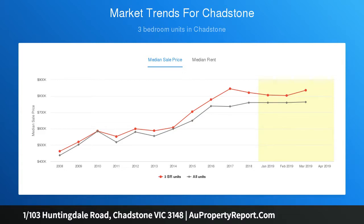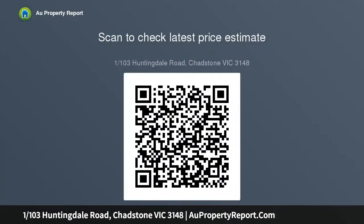The location attractions include Chadstone Shopping Centre, Oakleigh's famed dining precinct, and the scenic Scotchman's Creek Trail, which is footsteps from the front door. All three bedrooms benefit from soft carpet flooring and generous proportions, while a bright living area completes the home.